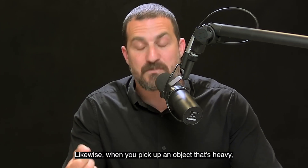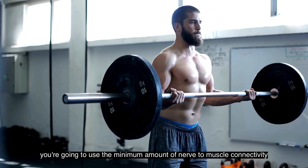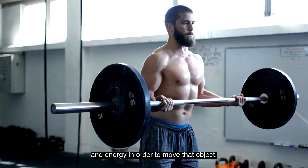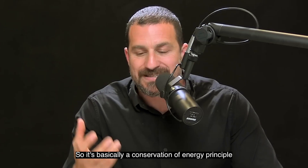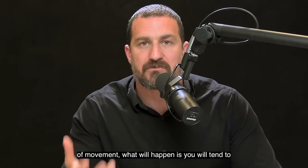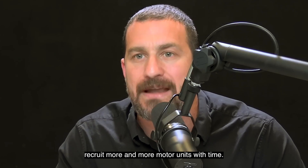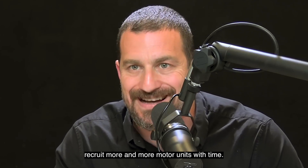Likewise, when you pick up an object that's heavy, you're going to use the minimum amount of nerve to muscle connectivity and energy in order to move that object. So it's basically a conservation of energy principle. If you continue to exert effort of movement, you will tend to recruit more and more motor units with time.